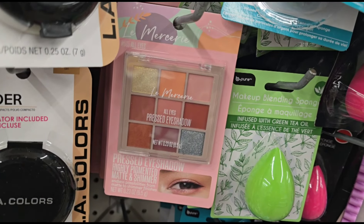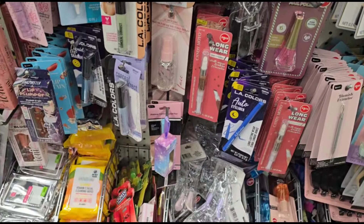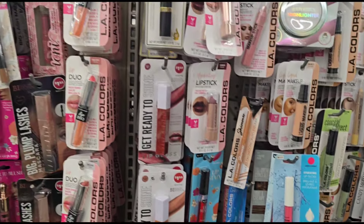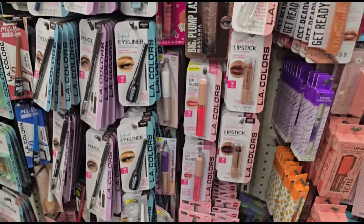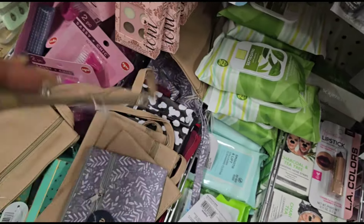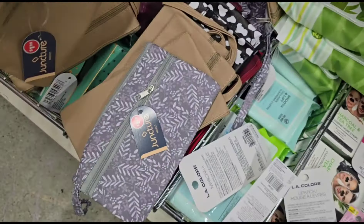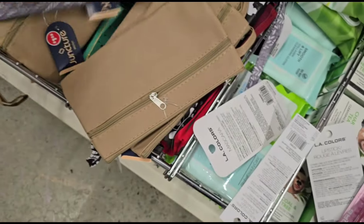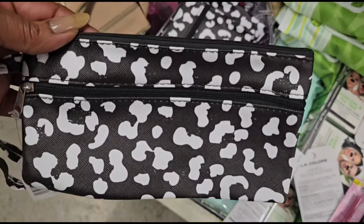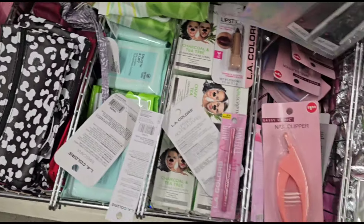They brought back the La Mercier eyeshadow palettes — I already have those. We've got these little wristlets in brown. They got this one, and one with animal prints, and a burgundy one down there. Very, very nice.